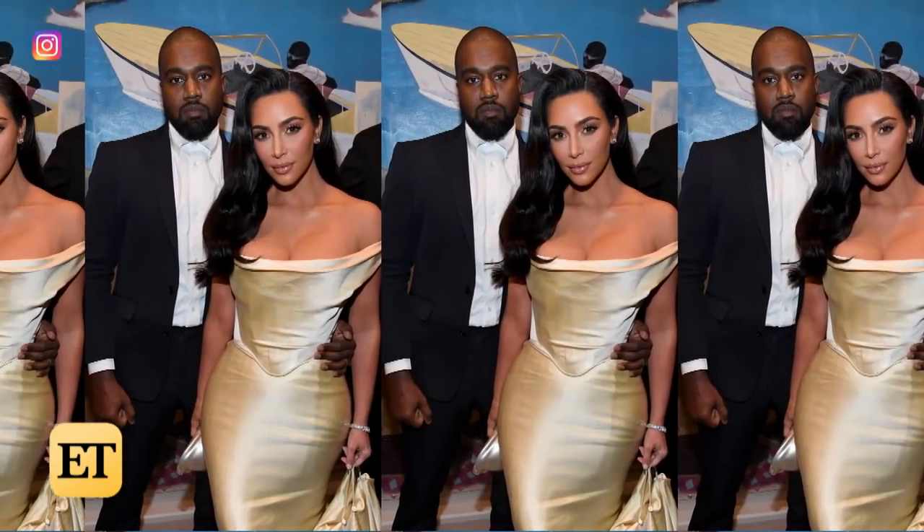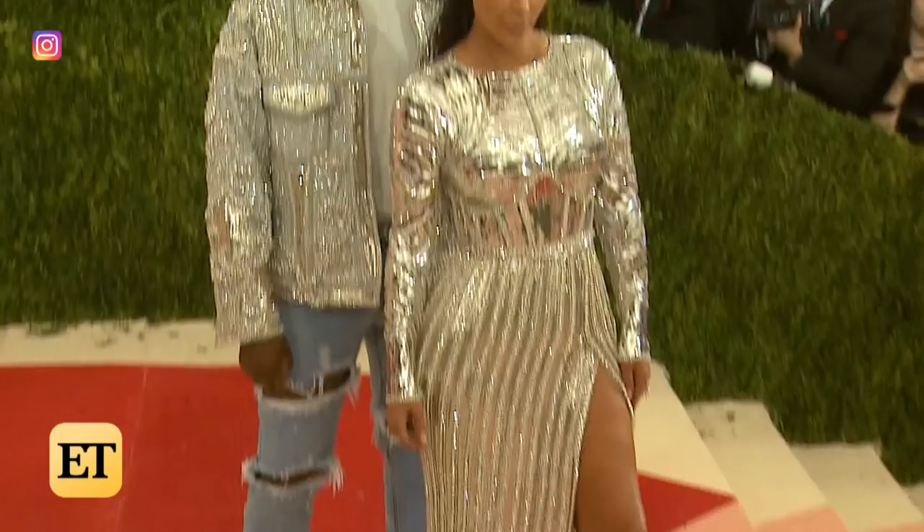Kanye's creativity is definitely showcased throughout the house. Not too long ago, Kim spoke to ET about Kanye's budding interest in architecture. "We went on an architecture trip. He loves architecture, so we went to meet with some Japanese architects and see some James Turrell exhibits in a museum on an island off of Japan. It was really amazing."